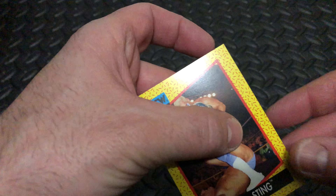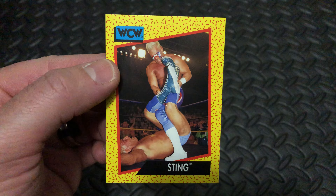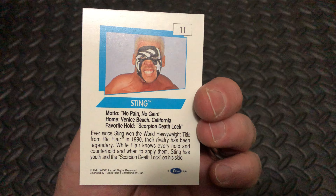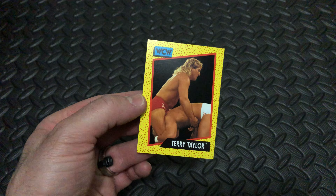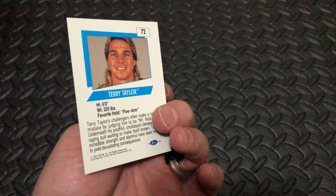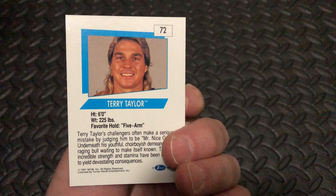Next up, Sting, getting ready to apply the figure four — or the Scorpion Death Lock as he called it — card number 11. And the last card in today's pack is Terry Taylor. Looks like he's getting ready to deliver a DDT, card number 72.